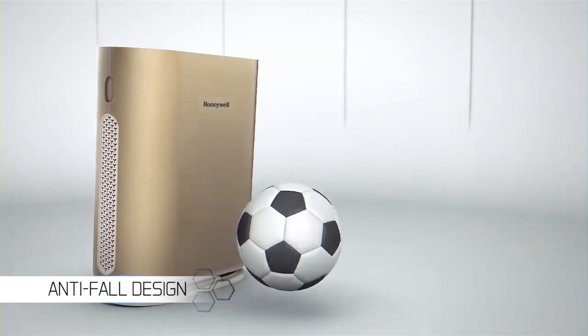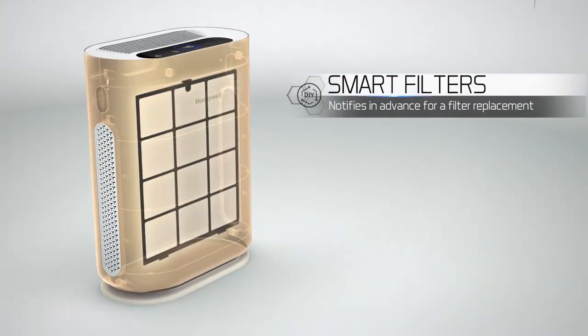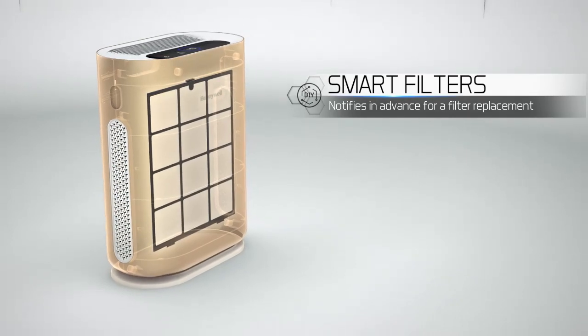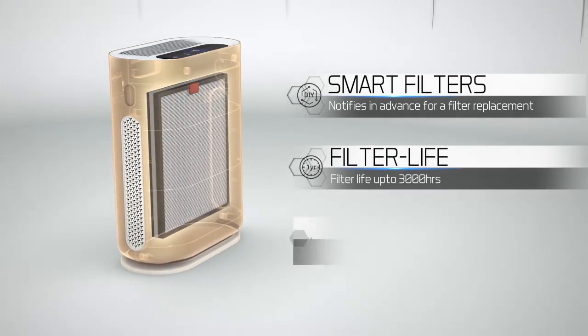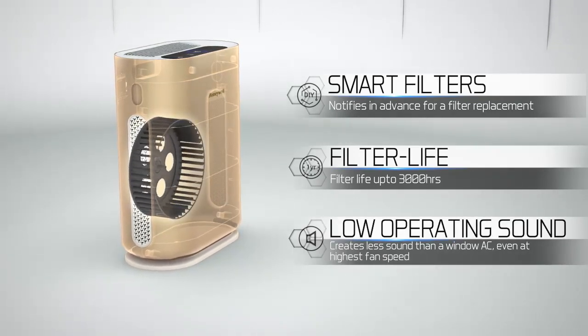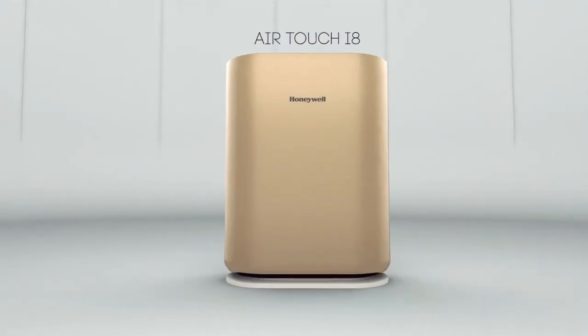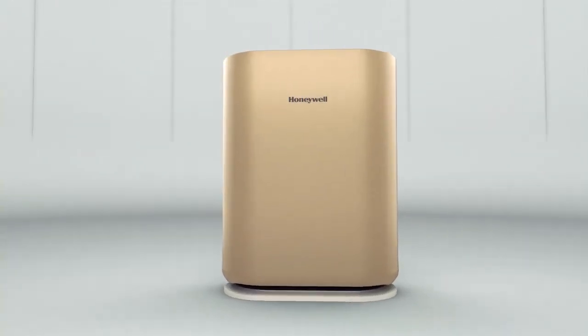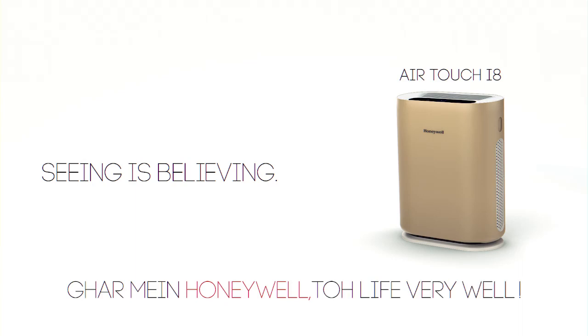Have children in your house? Worry no more. Honeywell — making life very well.